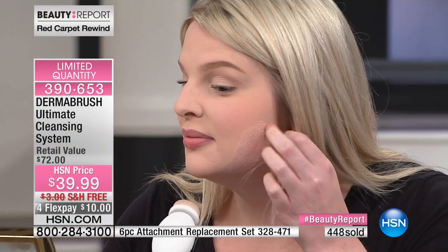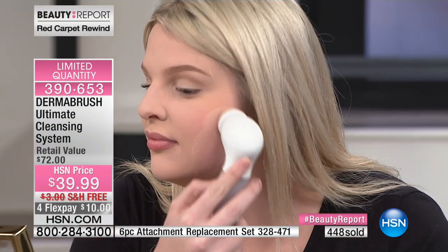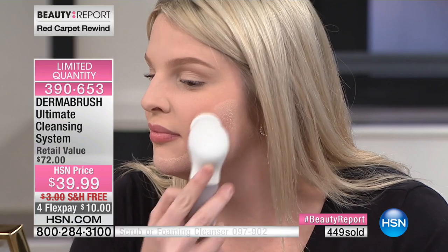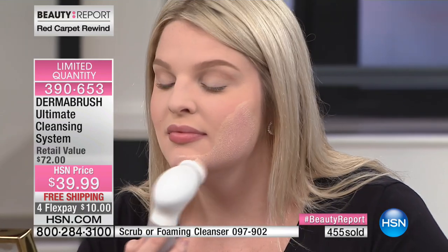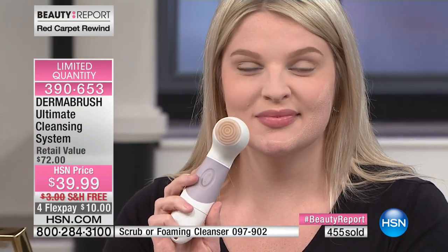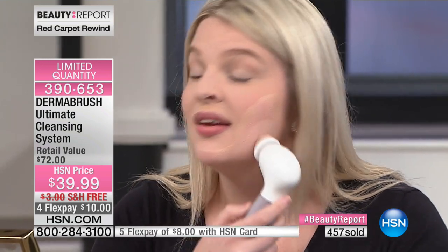Watch what she's going to do — she's removing all of that makeup, the long-wearing 24-hour and 12-hour long-wear makeup. Look at that! That's the money shot. Your fingers cannot get in all the nooks and crannies of your face or into the pores. How does it feel? It's really gentle, actually. I have very sensitive skin and I use this every day, sometimes twice a day, and I never have to worry about irritation — that's not something I can say about any other exfoliating product.